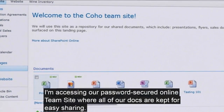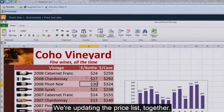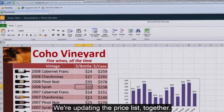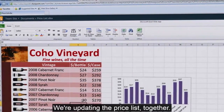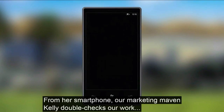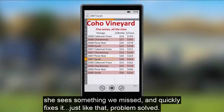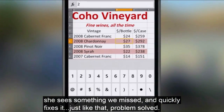I'm accessing our password-secured online team site, where all of our docs are kept for easy sharing. We're updating the price list together. From her smartphone, our marketing maven Kelly double-checks our work. She sees something we missed and quickly fixes it. Just like that — problem solved.